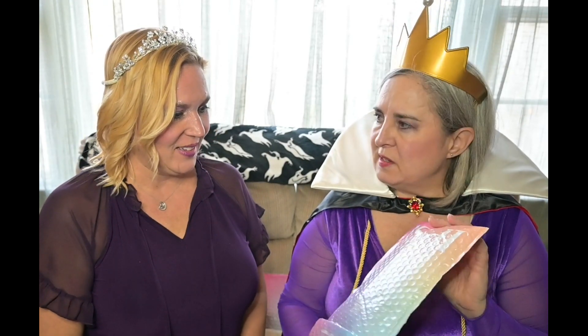Everyone welcome back, happy Halloween, and it is ipsy time! I like the new bags they send them in. Yeah, maybe there's better product in it for the reviews.